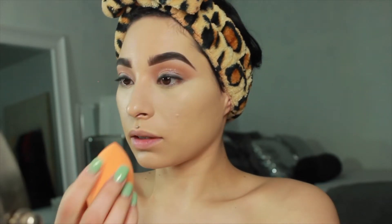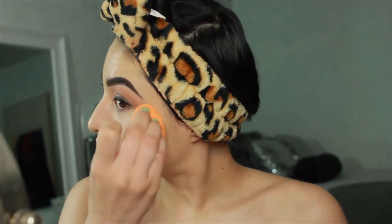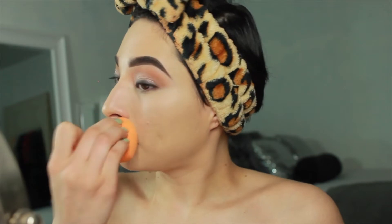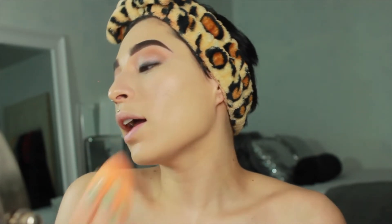I'm gonna go wet my beauty blender. We're gonna go in and just press everything in with a damp beauty blender — this is the Real Techniques sponge and this is my favorite to use for myself. I feel like for my skin type this gives me the natural dewiness and full coverage where I need it. It smooths out my skin a lot more. I go around my nostrils because sometimes we get foundation not blended there. I actually prefer the Real Techniques sponge over the beauty blender for my skin.